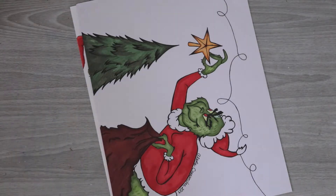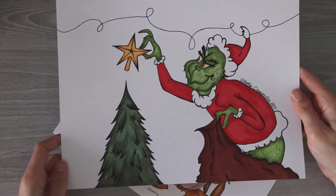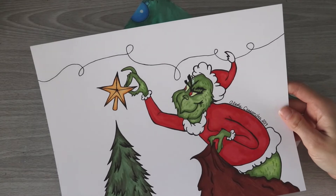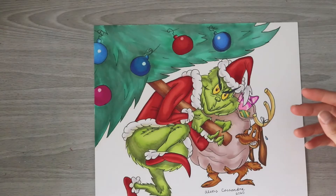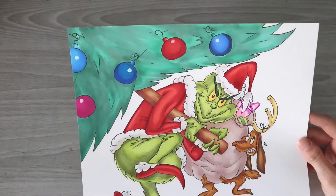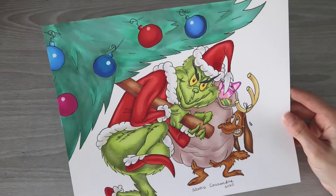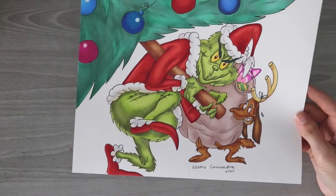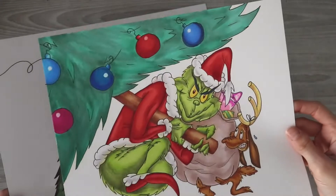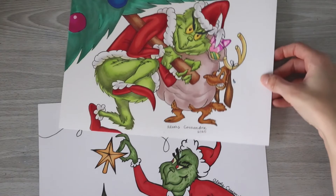In 2019 I decided to do an alcohol marker Grinch because I was running out of ideas with all the Grinches I'd done before. I believed I used Copics. Then another alcohol marker Grinch from last year — this time I decided to do the whole tree with ornaments on top and his dog Max included. I like how this one turned out. This one was more cartoony, and I wanted to make this one a little more 3D while still staying true to the cartoon. So those are the two alcohol marker ones.